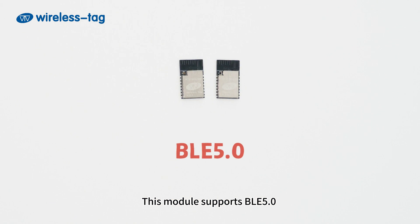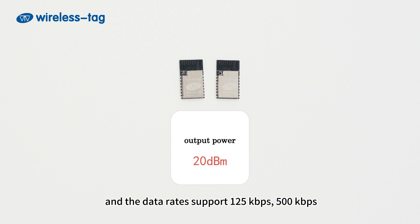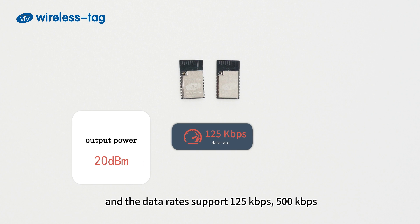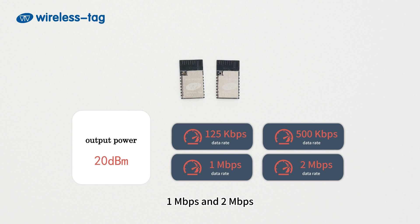This module supports BLE 5.0 and can perform the Bluetooth networking function. In high power mode, the output power can reach 20 dBm, and the data rates support 125 kbps, 500 kbps, and 1 Mbps.